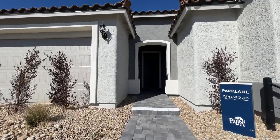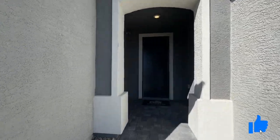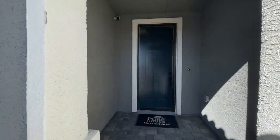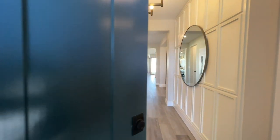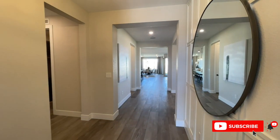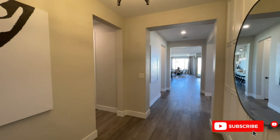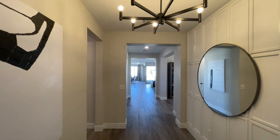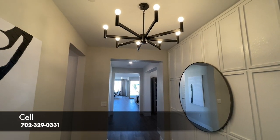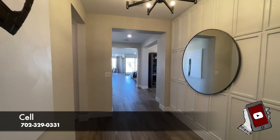Please hit the like button and subscribe — I put videos out every single day. And if you're new and thinking about buying new construction, make sure to call a realtor. Don't go into the sales office alone, because they have a fiduciary responsibility to the builder. As the buyer, if you bring an agent, you don't pay the commission — the builder does. All my info is in the description below.